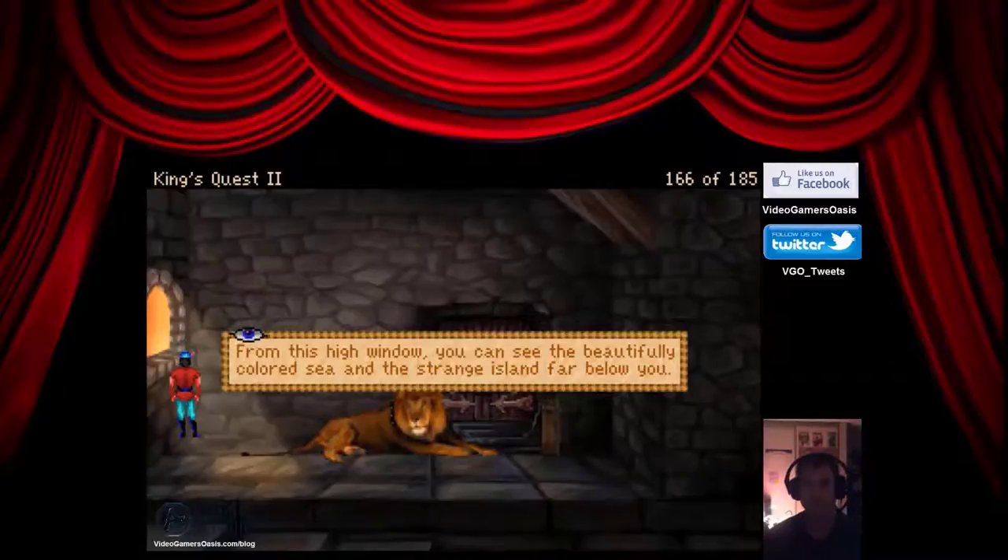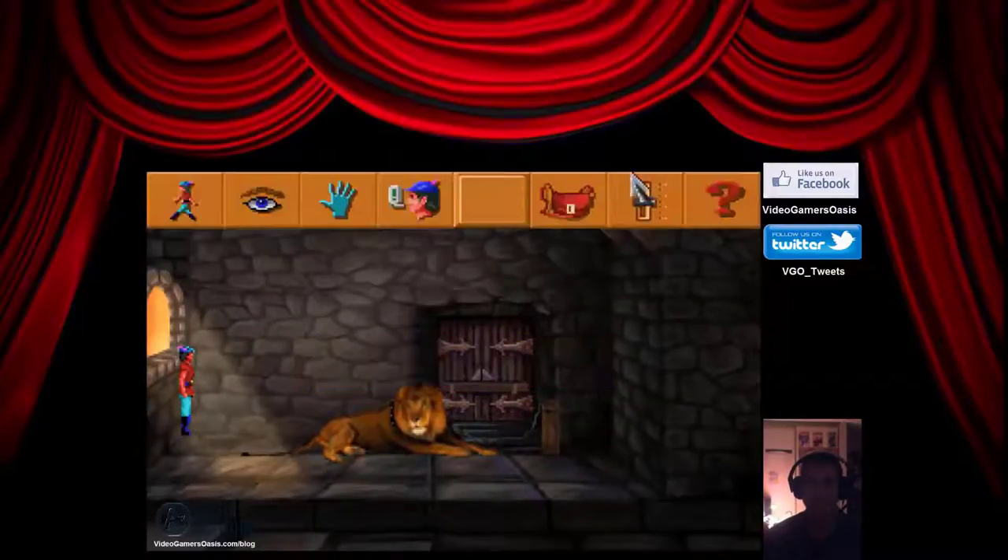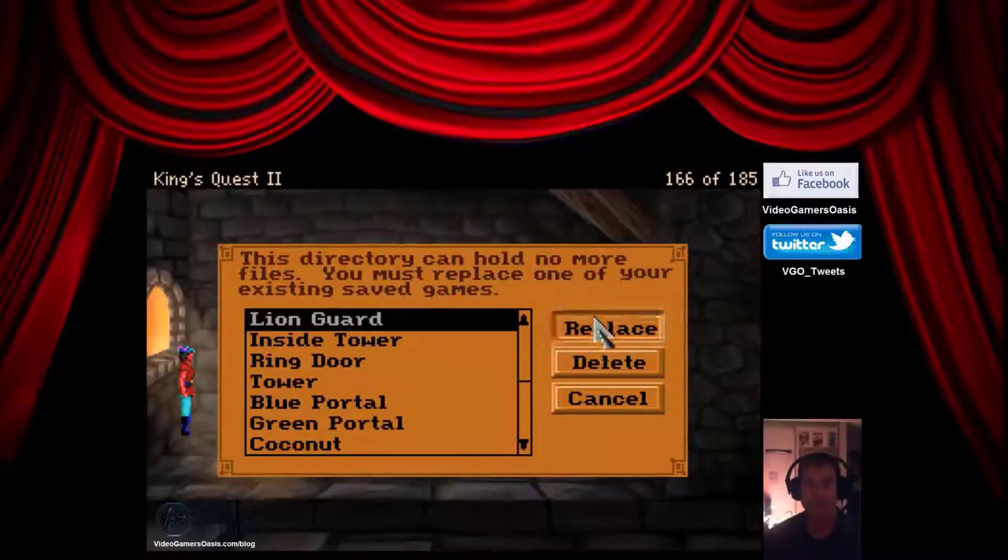From this high window, you can see the beautifully colored sea and the strange island far below you. The heavy wooden door is closed. Let's save our progress — Lion Guard.